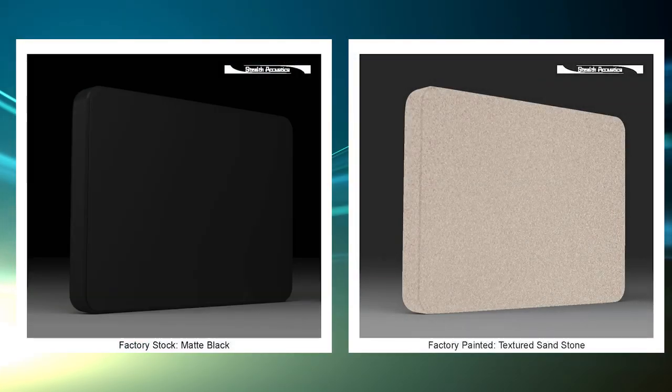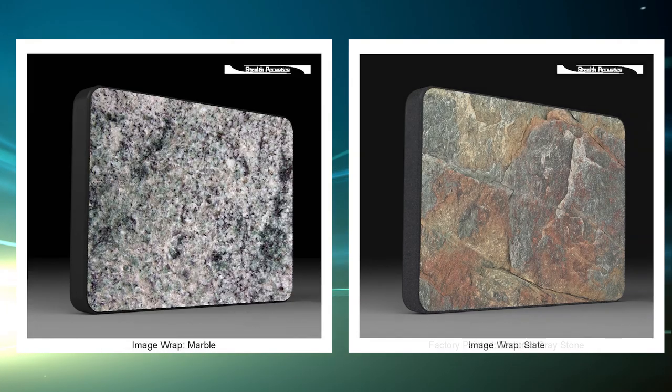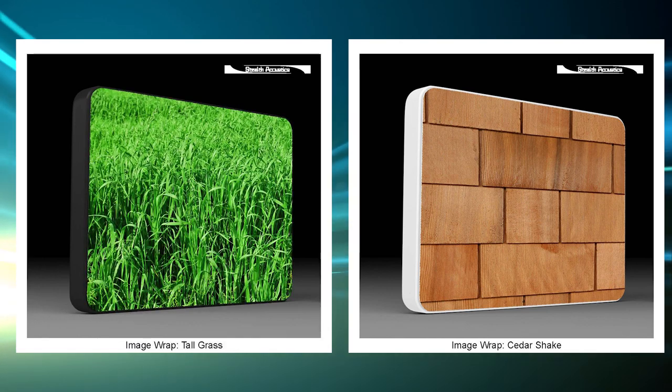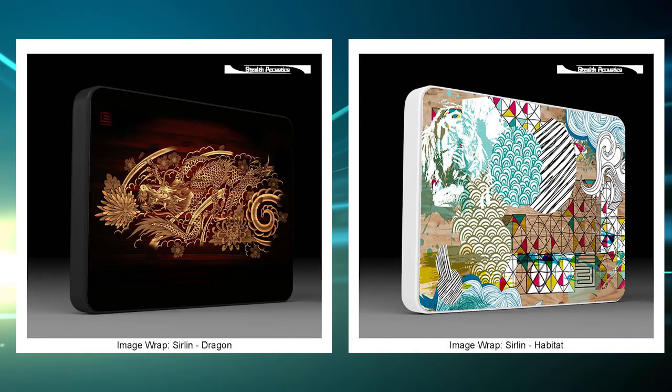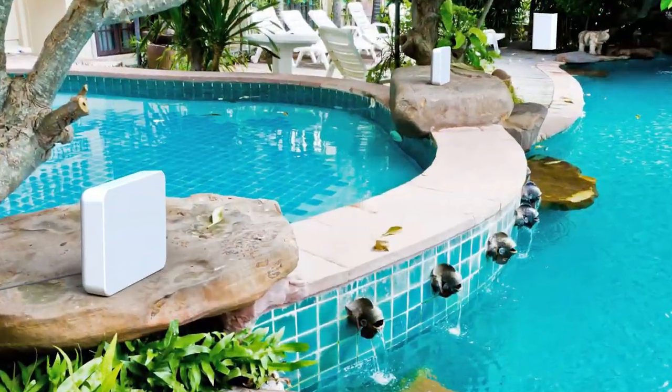Offered in a range of standard models and looks, Stingray's finish options are ultimately unlimited and may be fully customized with paint or graphic images. Stingray can be blended seamlessly into any environment or architectural design.